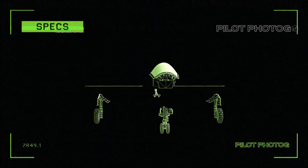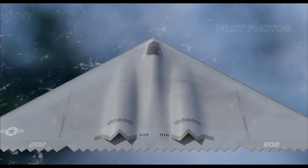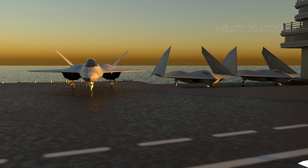Let's take a look and build our concept A-12 Avenger to see how it stacks up against its program goals and how it could have altered the future of military aviation.